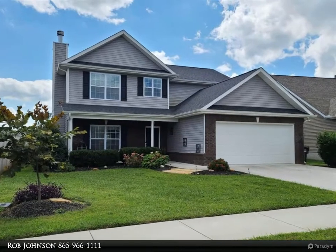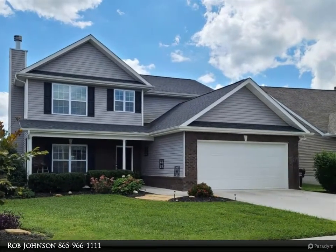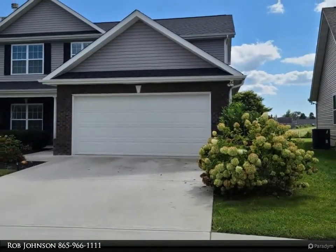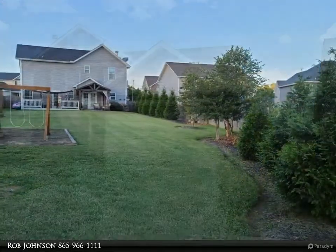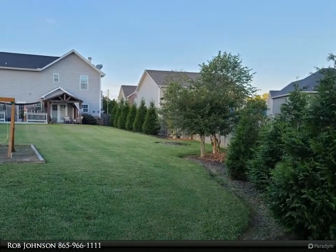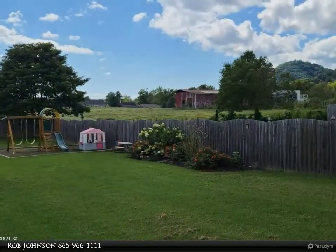This Coldwell Banker Wallace property video is presented by Rob Johnson. Back on market due to buyer's financing falling through. Great curb appeal plus upgrades and then some — come check out the thoughtful touches the seller has incorporated into this spacious three-bedroom, 2.5-bath home with bonus room and two-car garage.